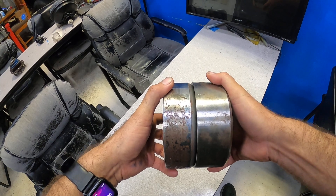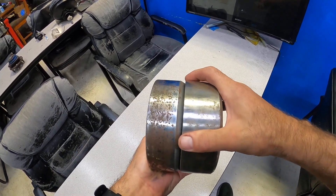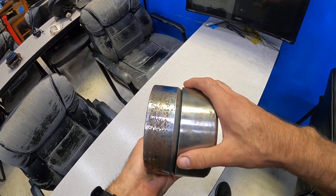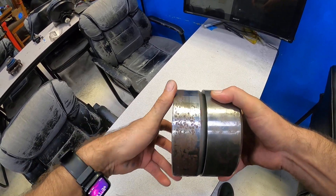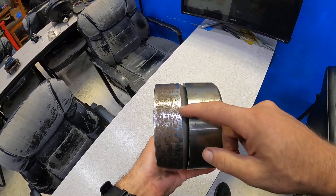Now, if you put it in first gear manual, what will happen is a band will hold the drum itself, and then it won't be able to overrun. That's why in manual first you'll get engine braking, but in drive first you won't get engine braking because it'll be allowed to overrun because of the overrunning clutch pack, which is a one-way bearing.